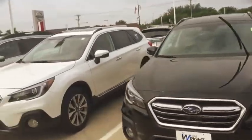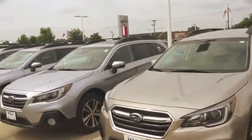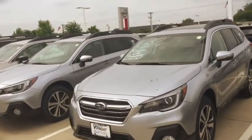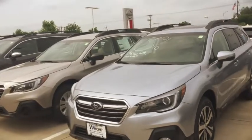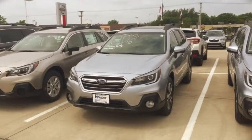Here's a limited in the crystal black silica, here's the limited in the pearl white, here is another tungsten, and then I have ice silver metallic which is a really nice color to consider. Give me a call at 319-393-0640. This is Kevin Carter — thanks Dick, bye-bye!